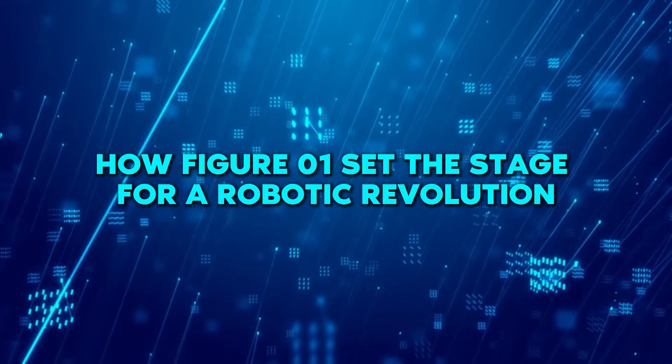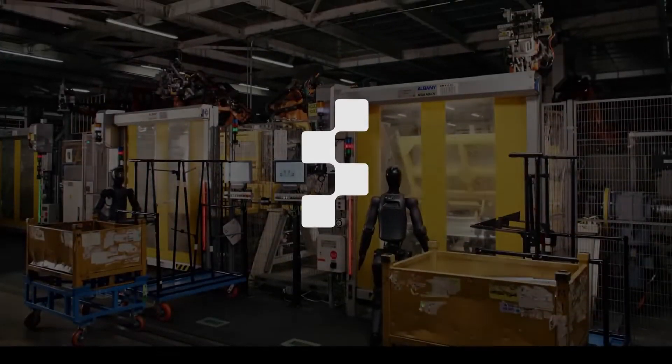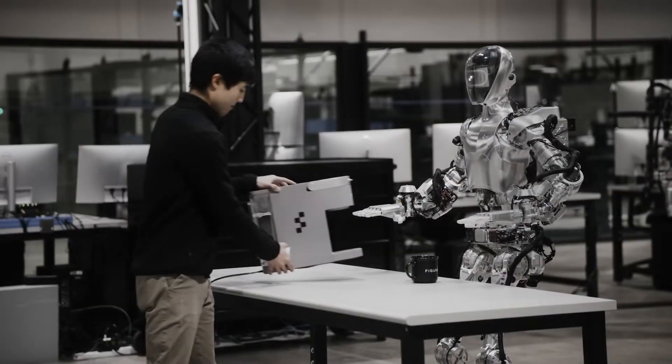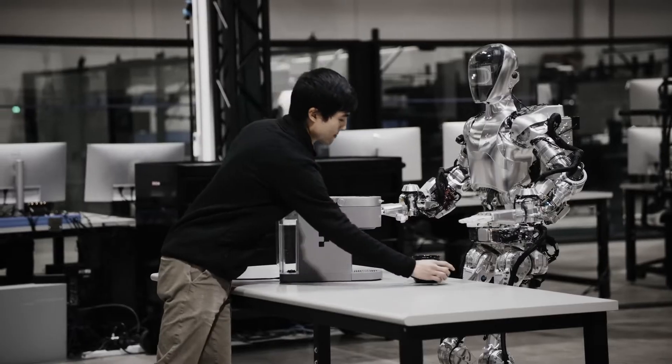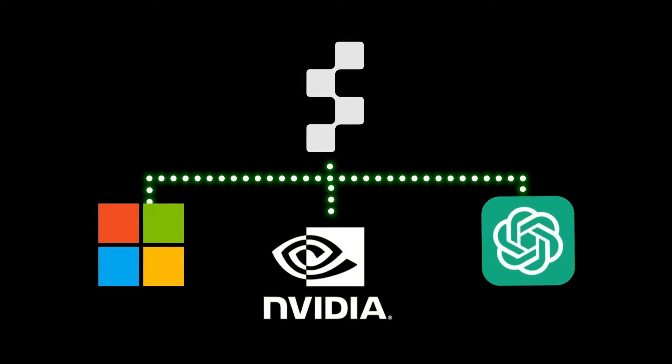How Figure 01 set the stage for a robotic revolution. Launched in 2022 by Brett Adcock, Figure is an AI company that aims to revolutionize the AI world by developing robots that can perform tasks but also learn and interact with their surroundings. They have partnered with big companies including Microsoft, NVIDIA, and OpenAI to achieve this goal.